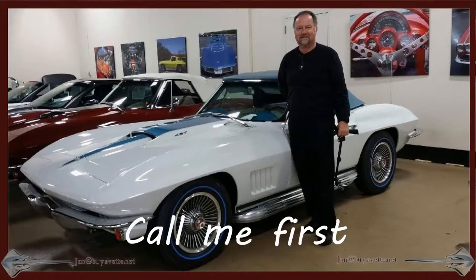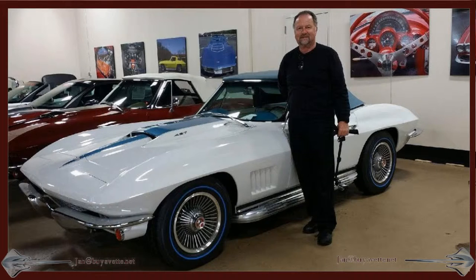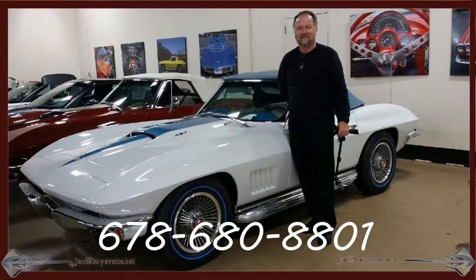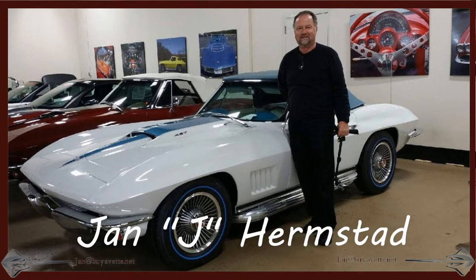Call me at biovet.net, Jan, 678-680-8801. And hey, we're in Hotlanta, Georgia, and thank you for looking.